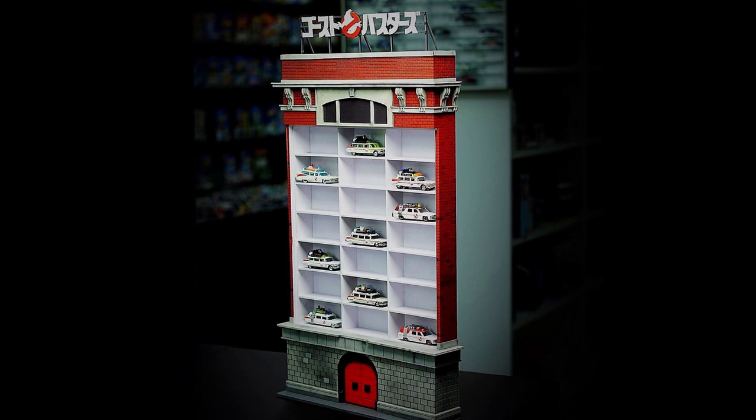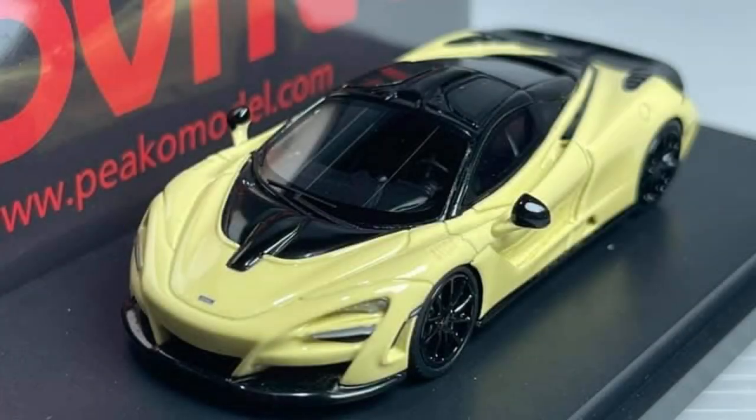This display collection is from Ghostbusters. Here is a great new detailed die-cast from Novitek: the McLaren 720S.